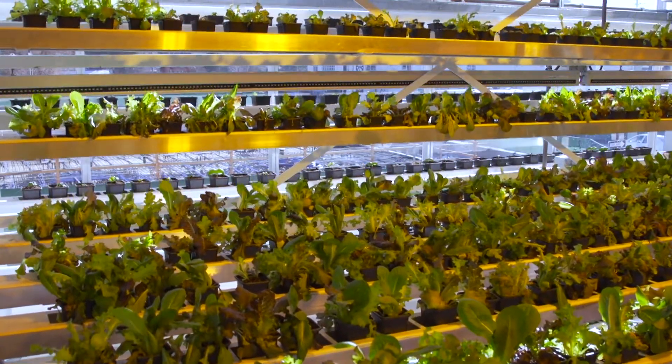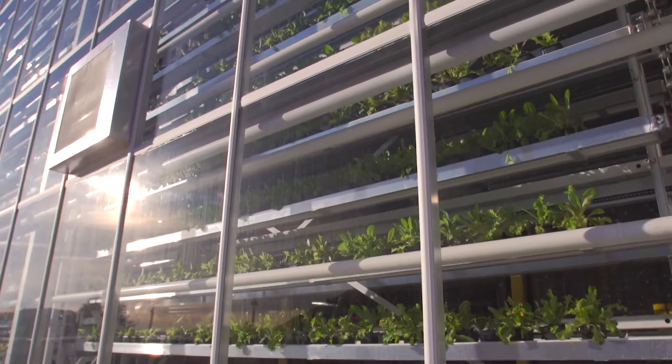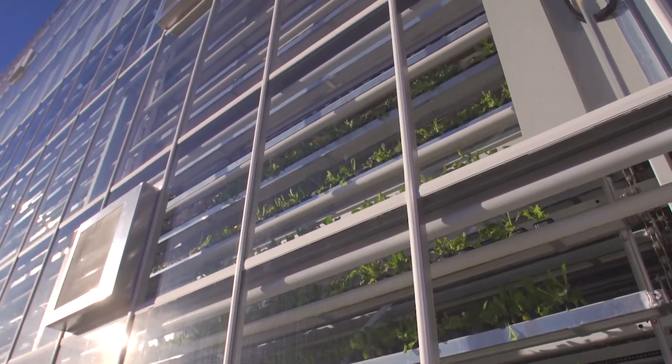The plan is to deliver fresh produce to restaurants and stores within a day of harvest, year-round. So I guess you could say things are looking up for Vertical Harvest.